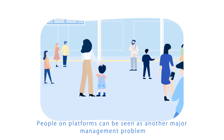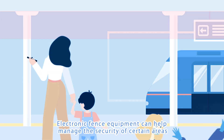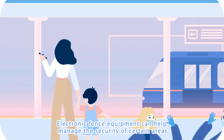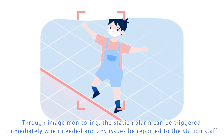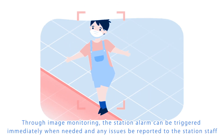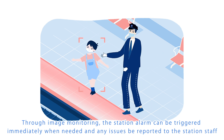People on platforms can be seen as another major management problem. Electronic fence equipment can help manage the security of certain areas. Through image monitoring, the station alarm can be triggered immediately when needed and any issues reported to the station staff.